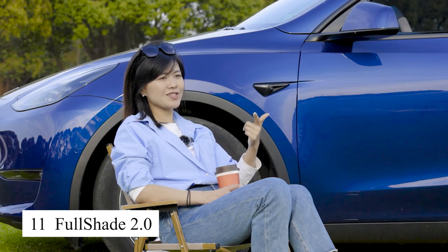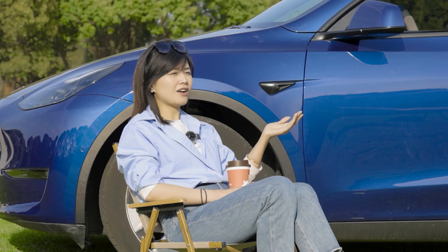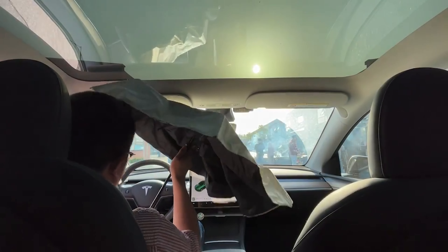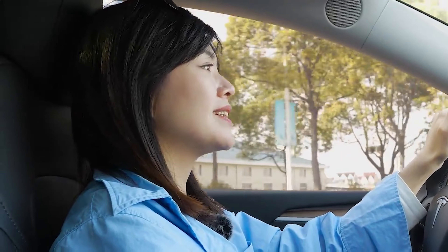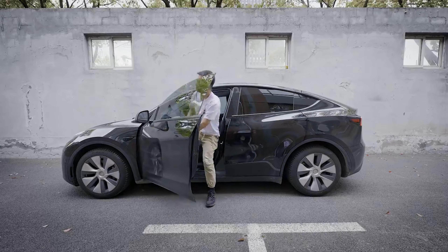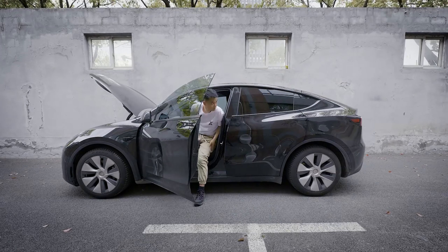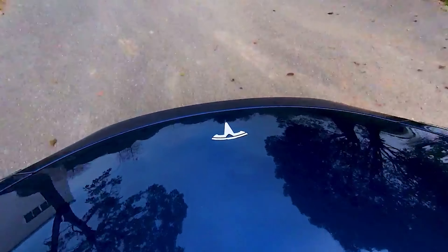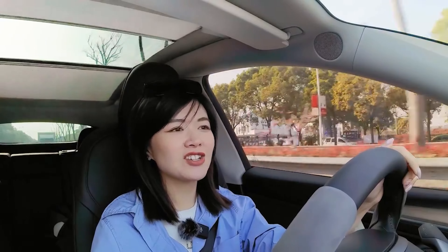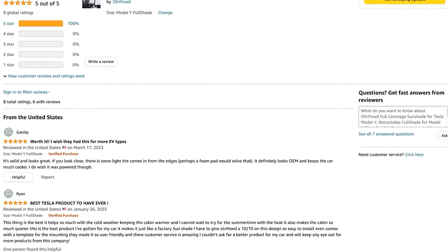The FullShade 2.0 sunshade has truly exceeded my expectations when it comes to keeping my car cool and protecting the interior from the damaging effects of intense sunlight. What stands out the most to me is how incredibly user-friendly it is. Installation is a breeze and folding it away when not in use is just as simple. It takes up minimal space when stored, making it extremely convenient, especially for smaller vehicles. I've experimented with a variety of sunshades in the past, but none have matched the effectiveness and durability of the FullShade 2.0, which has held up remarkably well over time.